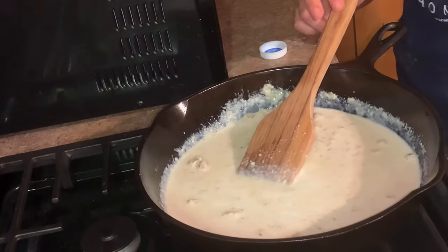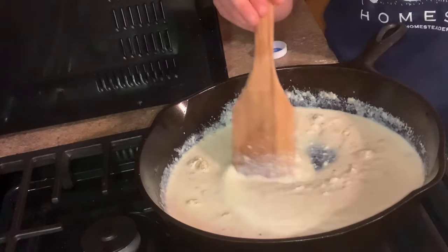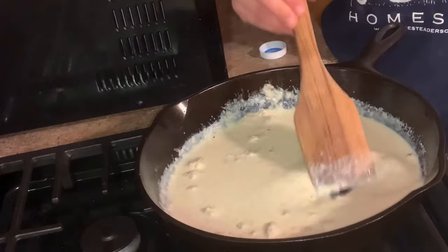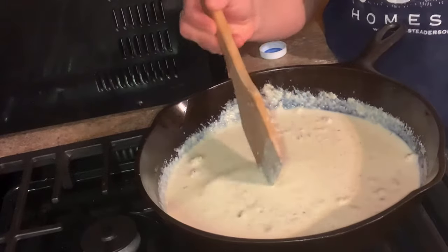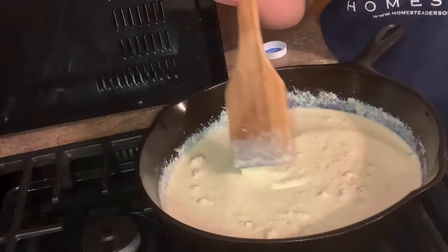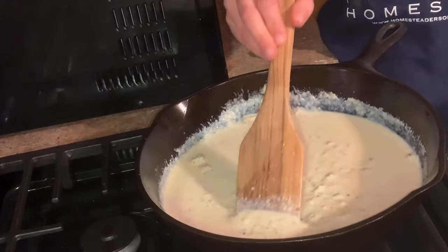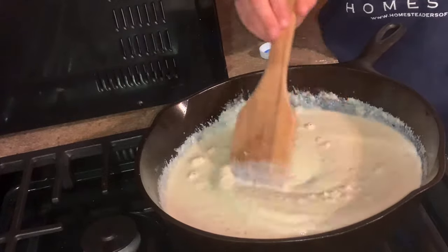Cut my heat back to low. You want to keep stirring this because it has milk in it — so it doesn't scorch or stick to the bottom. If it gets too thick, add a little more milk.